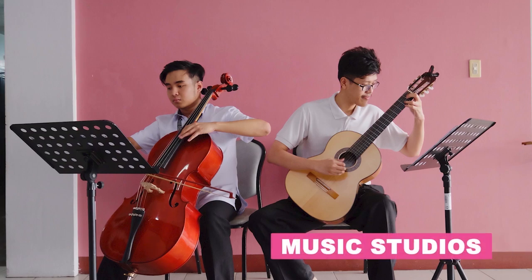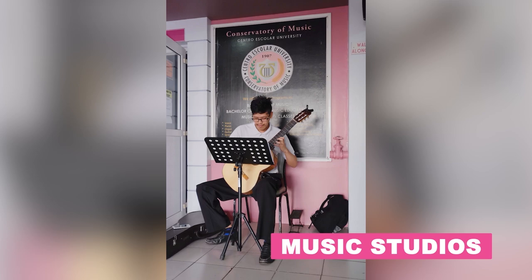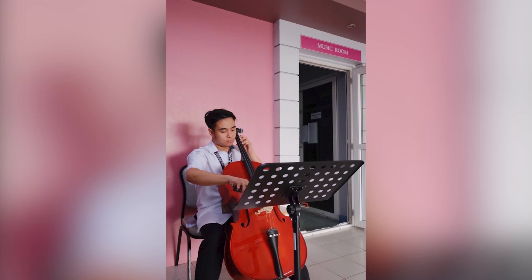Next up are the music studios designed for the music majors for the conduct of their individual lessons in voice, percussion, guitar, or piano. These are built with metronomes for an improved sense of rhythm.